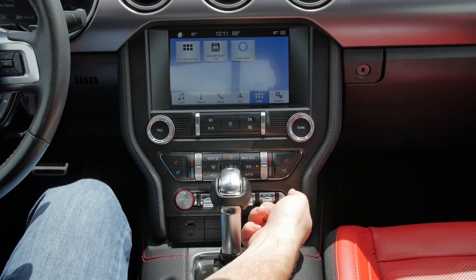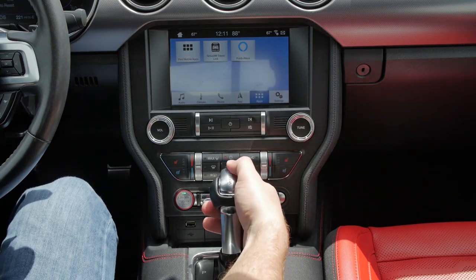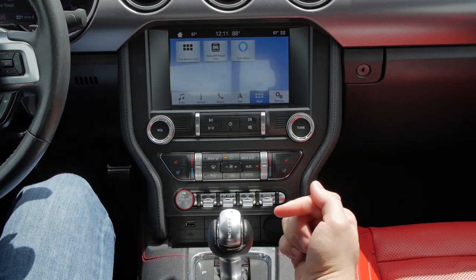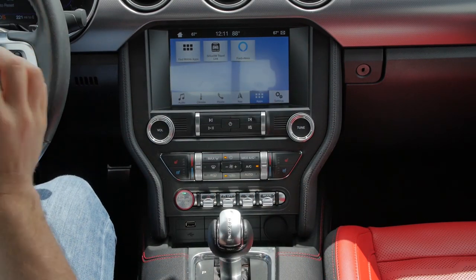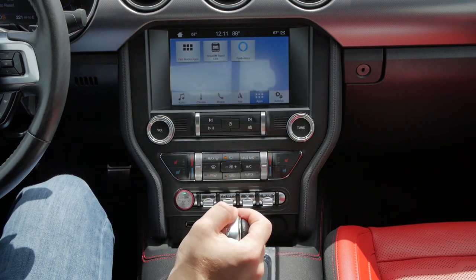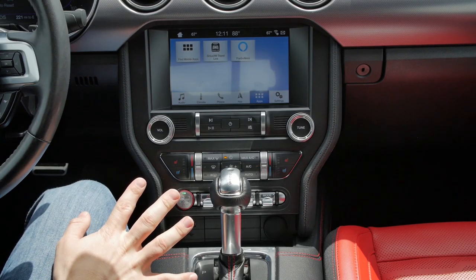Interestingly, all drive modes are available right on the shifter. If you go into D and then push it down once more into S, it locks out the eco and normal driving modes and only allows sport, sport plus, and track. There are just a bunch of different ways to cycle through the drive modes.